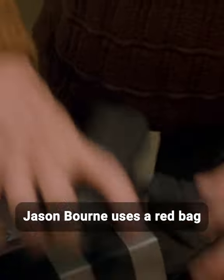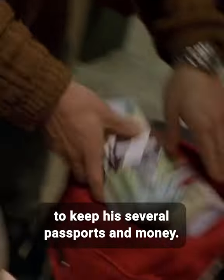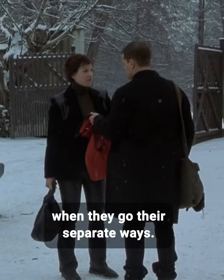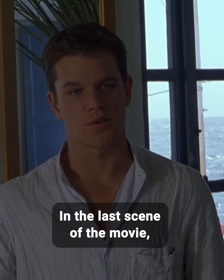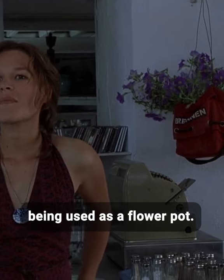Did you know that in The Bourne Identity, Jason Bourne uses a red bag to keep his several passports and money? He gives it to Marie when they go their separate ways. In the last scene of the movie, when they are together, the same bag can be seen being used as a flowerpot.